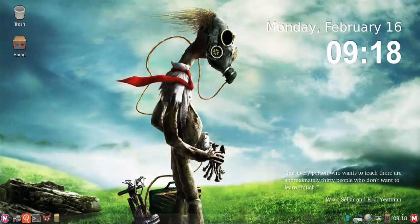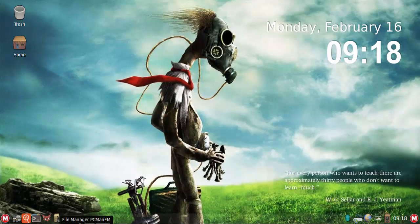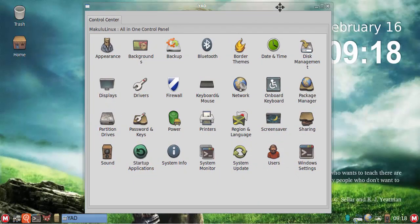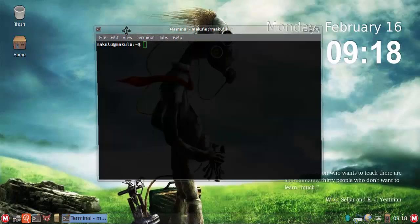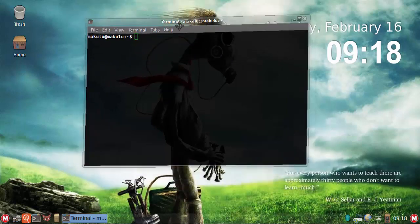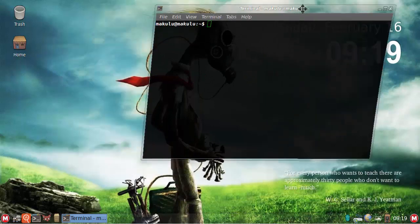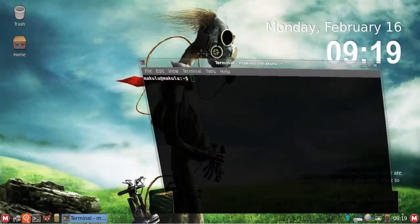When people look at this — especially those who haven't seen any Makulu editions before — they're not going to think this is LXDE. They'll assume it's Cinnamon, GNOME, or maybe XFCE. It's just very, very cool. I've been working on this alongside KDE, spending many hours a day on editions, and this one has gone very quickly because it was easy to port everything over from XFCE.